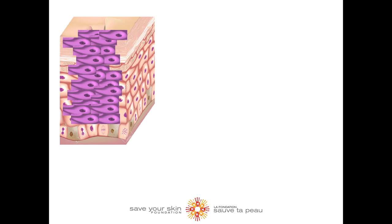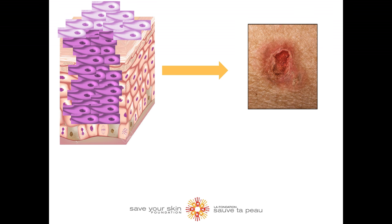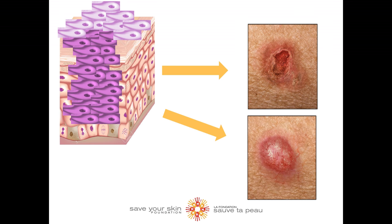If left untreated, it is not uncommon for actinic keratosis to progress into squamous cell carcinoma, and on rare occasion, even basal cell carcinoma. The more keratoses you have, the greater the chance that one or more may turn into skin cancer. In fact, some scientists interpret actinic keratosis as an early form of squamous cell carcinoma.